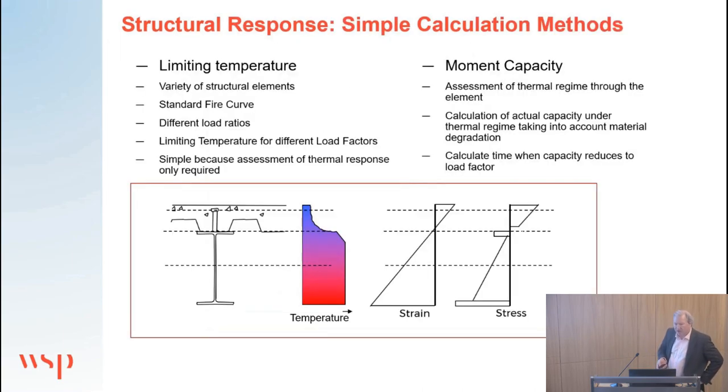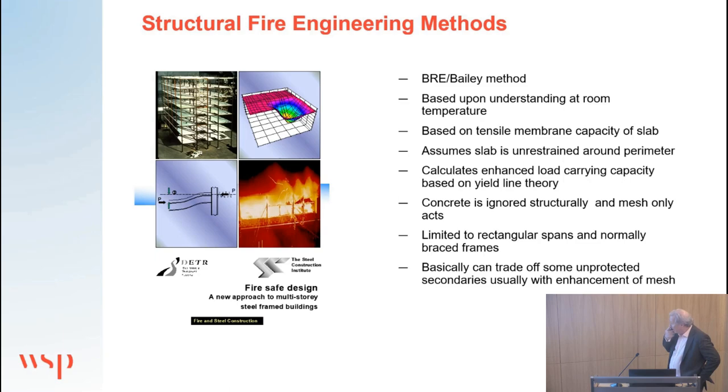Developing an optimised fire protection system means looking at how real fires and real structures behave and applying fire protection where it's required to meet the functional requirements of the building regulations. To unlock that potential for economy, you need to move towards finite element methods. The Bailey method is available for structures with rectangular spans in normally-braced frames — you can trade off some unprotected secondary beams by enhancing the mesh to utilise the tensile membrane capacity of the slab.